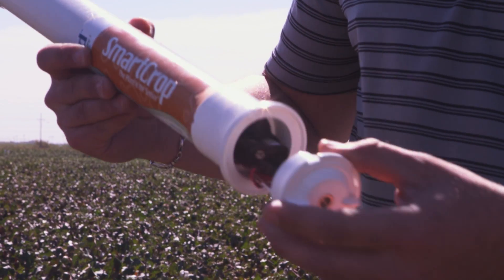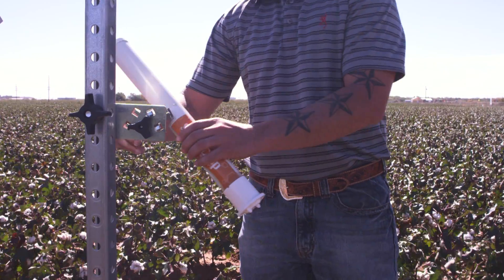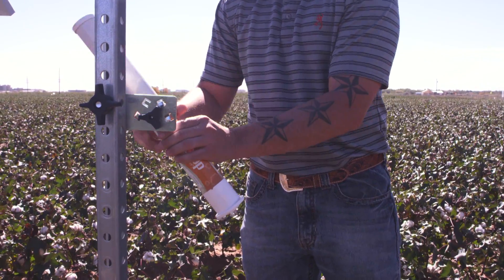SmartCrop is our core piece of gear, and what it does is it measures canopy temperature of the crop. We take a temperature reading every minute, average it over 15 minutes, and send that back to our base station over 30 minutes.